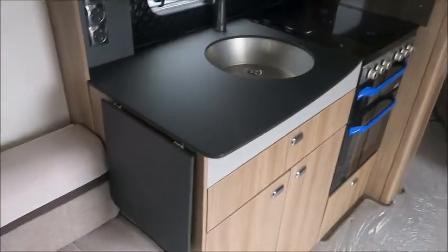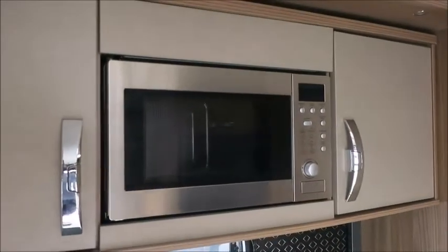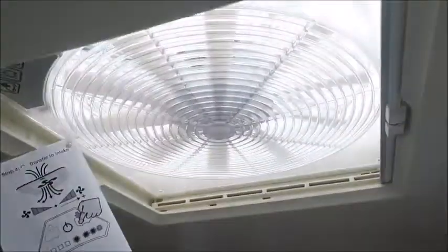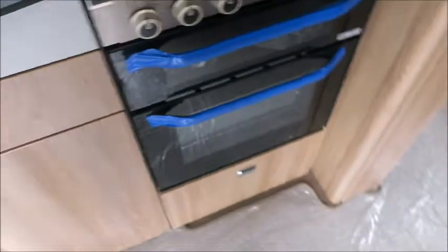Kitchen area next — we've got an extendable worktop, chrome sink, eye level microwave, omnivent, hob, oven and grill, and we've got a 70/30 fridge freezer opposite.